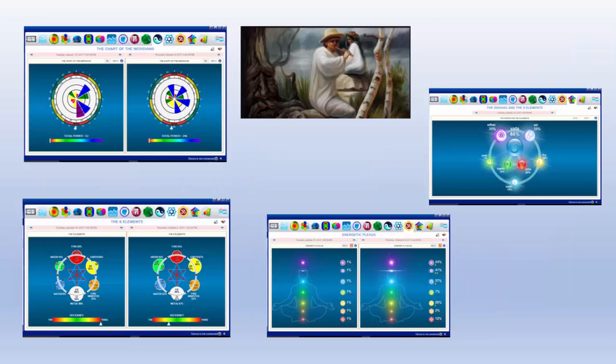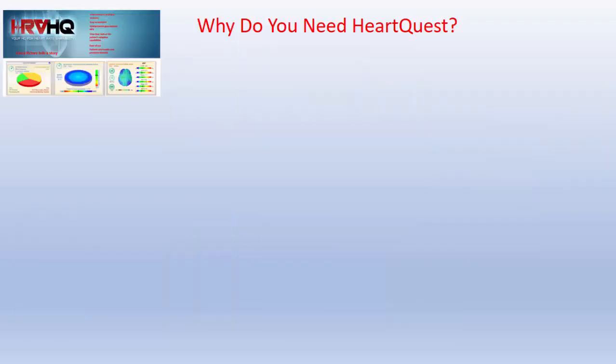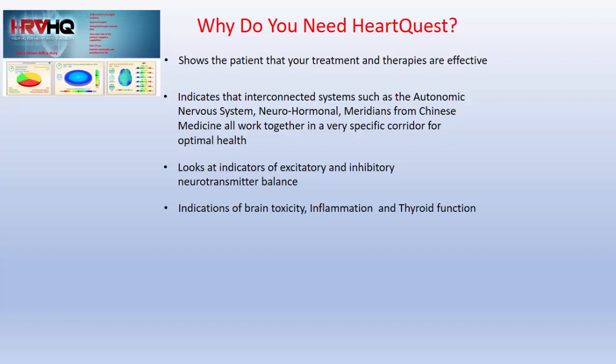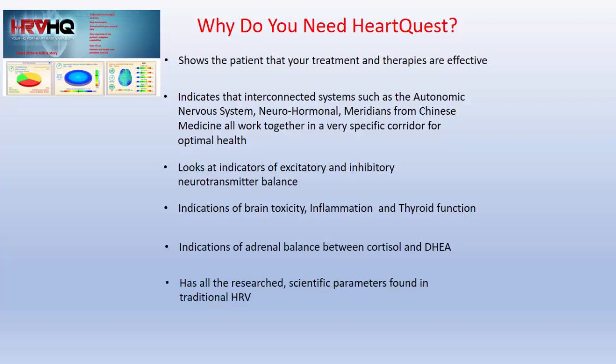We're able to break this information down very accurately to look at Chinese medicine and Ayurvedic medicine, and we'll show more on future episodes. Why do you need HeartQuest? First, it shows the patient that your treatment therapies are effective. It indicates how interconnected systems — such as the autonomic nervous system, which controls 90% of your body's functions — and the neurohormonal regulation of the body (your HPA axis) are all working. It reads Chinese medicine indications, excitatory neurotransmitter balance, brain toxicity, inflammation, thyroid function, and adrenal balance including cortisol and DHEA. It includes all the research scientific parameters found in traditional heart rate variability.